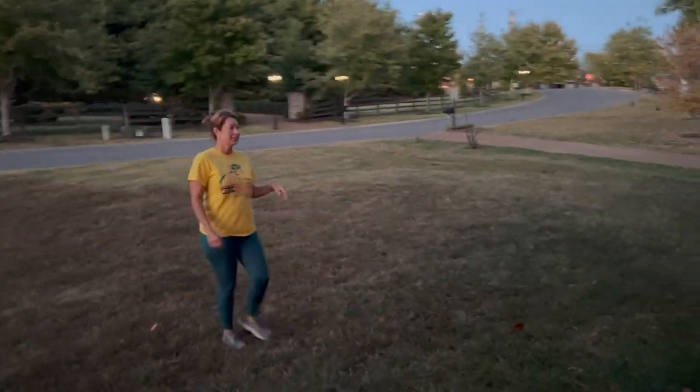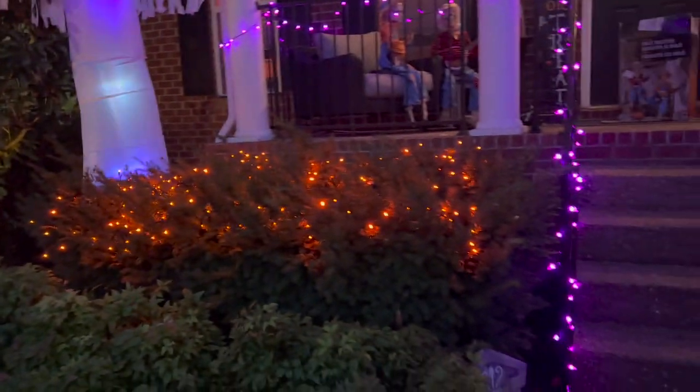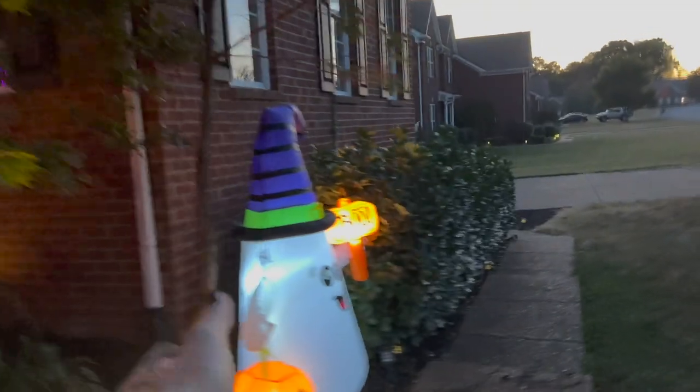Kathy's the expert on bush lighting — not sponsored by bush light. Wow, that looks great! Oh my god, and you got the inflatable too!